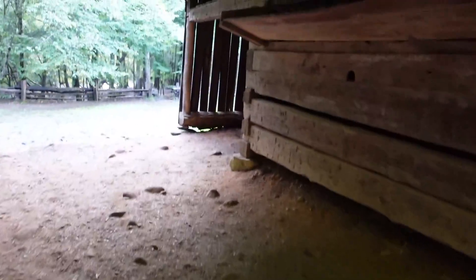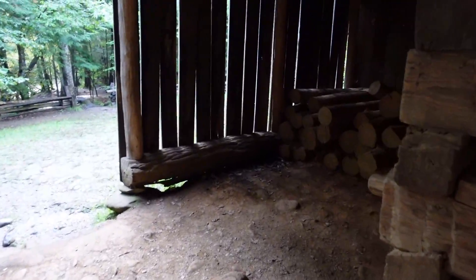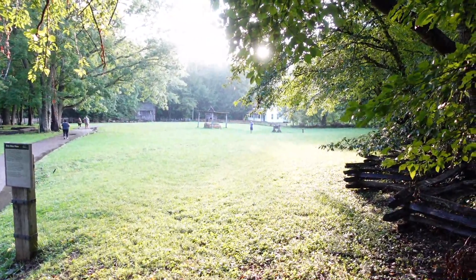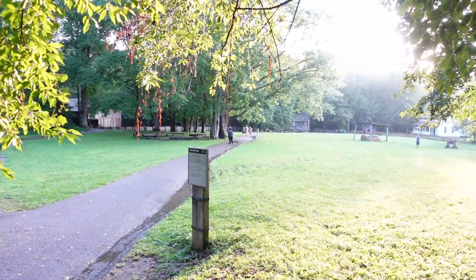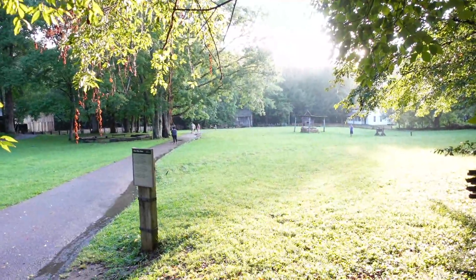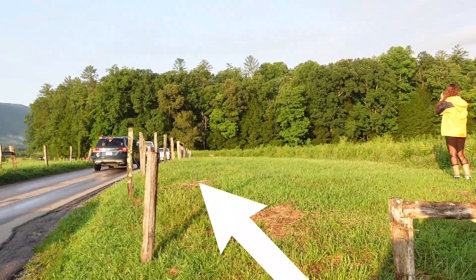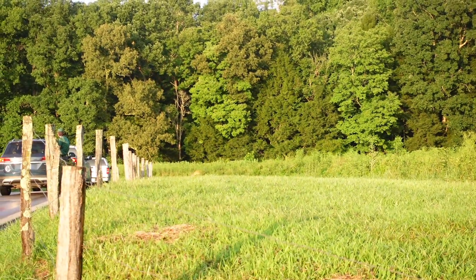Let's see if there are any mules in the barn — only wood. All the buildings in this village have been moved from other locations. The only thing that is original to this location is Cable Mill, the grist mill.